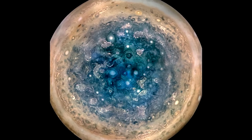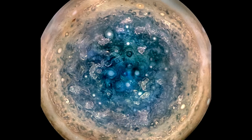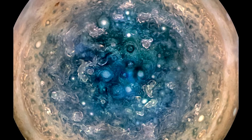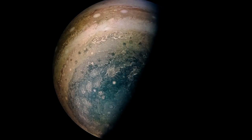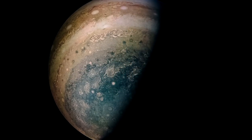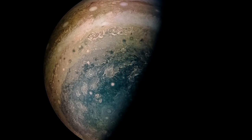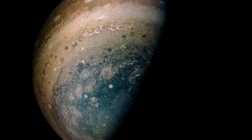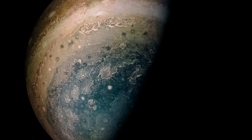The best views, however, are of Jupiter's poles. Previous spacecraft have never had a good look at the poles, and part of the optimization requirements for the camera system was that it would get really good images of the poles — and that's really where it excels. The amount of detail we're getting out of these is amazing.